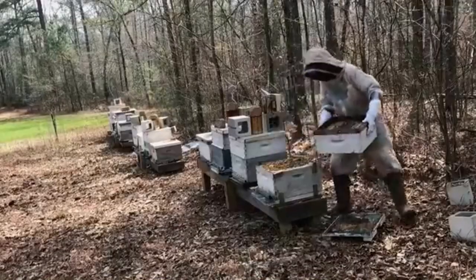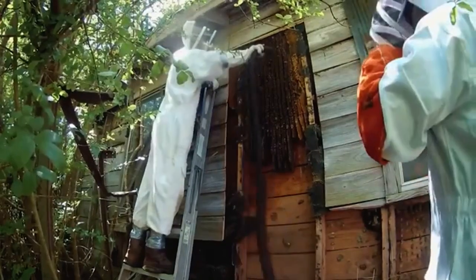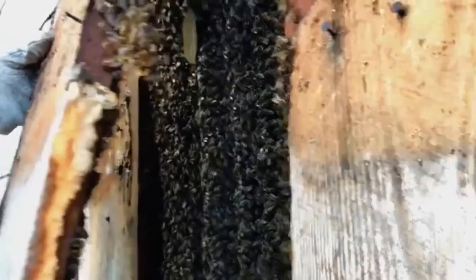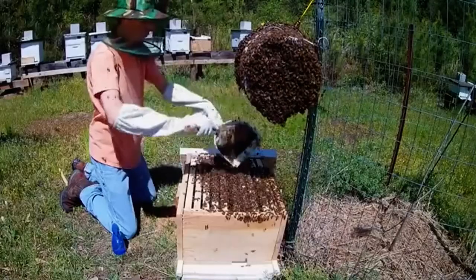People found out that I do this and that I go remove honey bee colonies. People that have problems with bees at their house don't want to kill the bees, which is awesome — hats off to people that don't want to kill bees. So they call people like me and other beekeepers to come out and remove the bees safely and give them a new home and help them thrive and grow and develop.